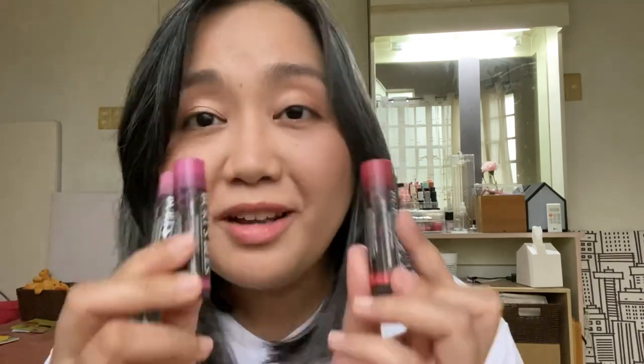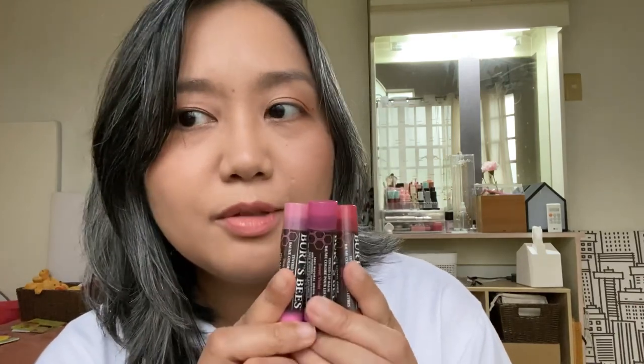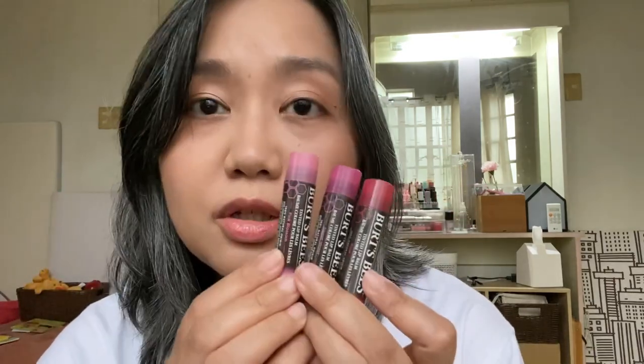Hi guys, welcome back to the channel. I'm popping in to do a quick swatch video and review of the Burt's Bees tinted lip balms. These are classic ones — they've been around for quite some time. They recently had a resurgence because of how close the red Dahlia one is to the viral Clinique Black Honey lipstick. I got a trio that was gifted to my sister, and I got it from her in exchange for other makeup she might prefer, because these are quite sheer and will barely show up on her more pigmented lips. But on my lips, which are quite pale, these show up quite well. I really love them.